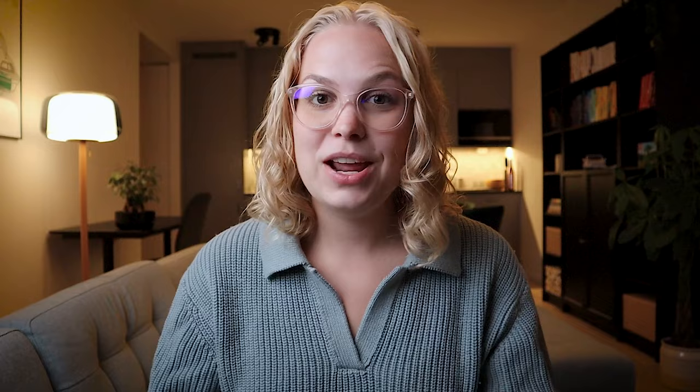My name is Anna and I'm a German mechanical engineer based in Sweden. Today I want to walk you through how I would choose a laptop as a mechanical engineering student, which features to look out for and why. I'll also give a couple of examples in the end. I based this on my own university experience and also consulted with a very tech-savvy current mechanical engineering student. So let's get into it.